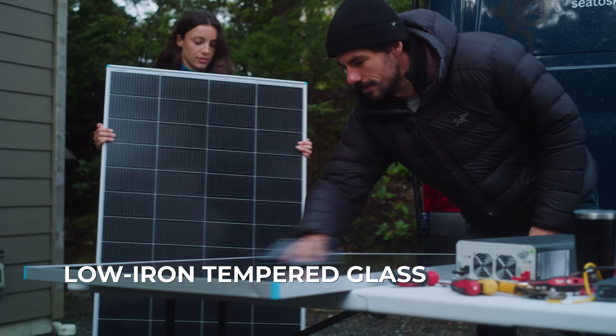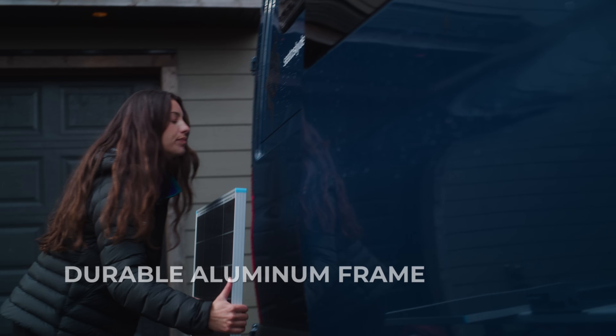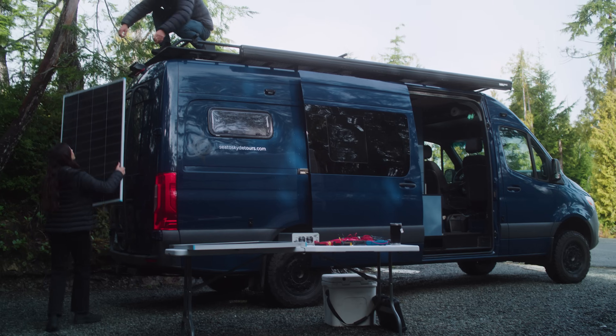Developed for the harshest conditions with durable low-iron tempered glass for increased light transmission and a strong aluminum frame — all in a smaller and lighter package.